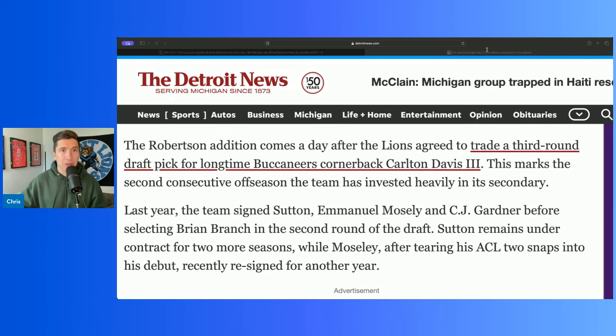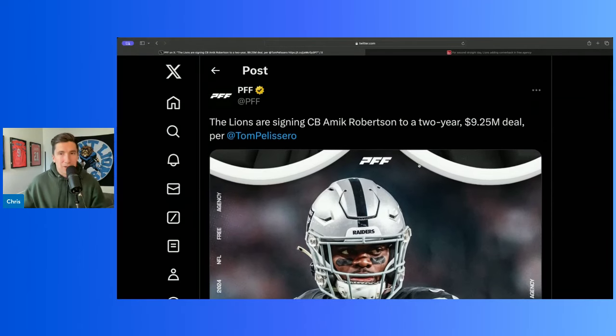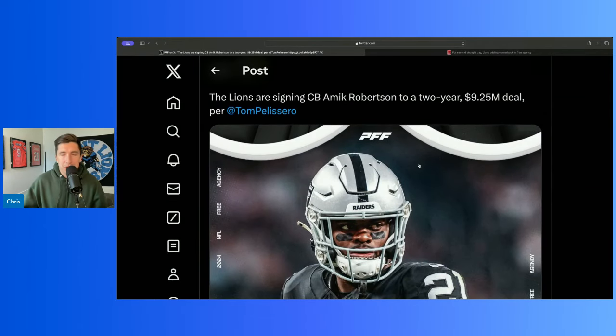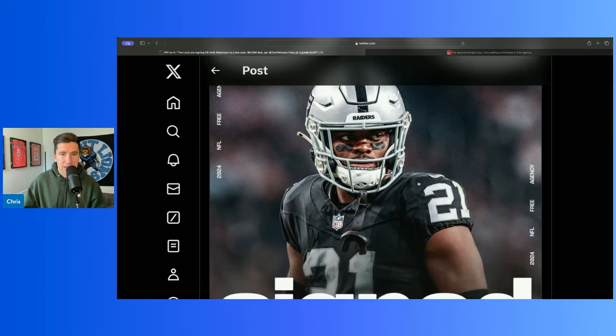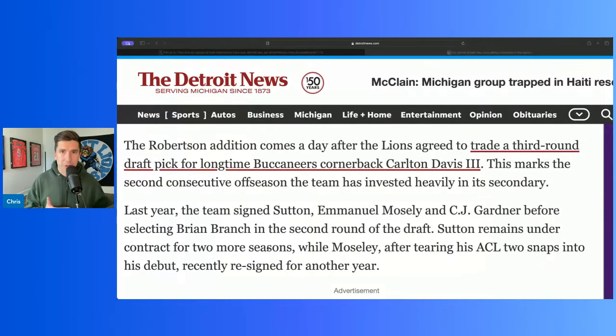What they did today: they get Amik Robertson on a two-year, about $9 million deal. This is a guy that was drafted in 2020, so he played out his first contract with the Raiders. The first two seasons he didn't really play much, and then these last two seasons he's played a ton of football — four interceptions — and really has that veteran, guys-played type of thing. Because we know we're going to draft some guys, but it feels like at the cornerback position, let's get some veteran talent in there.